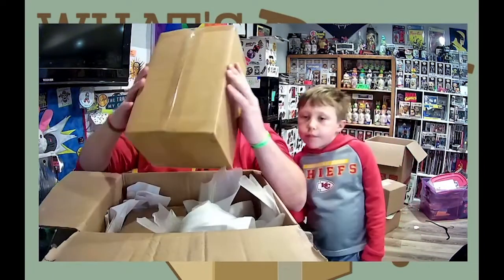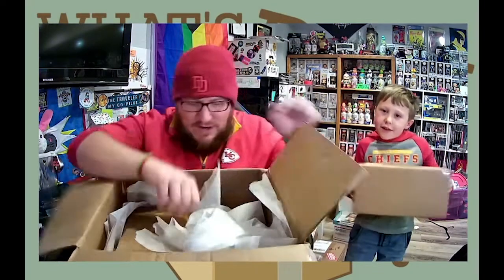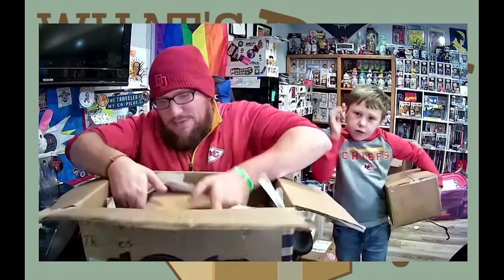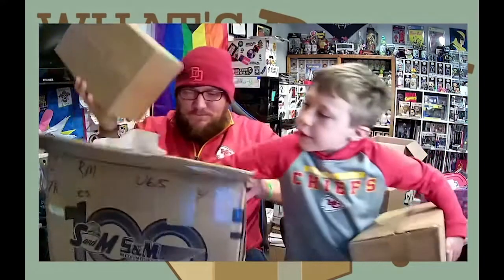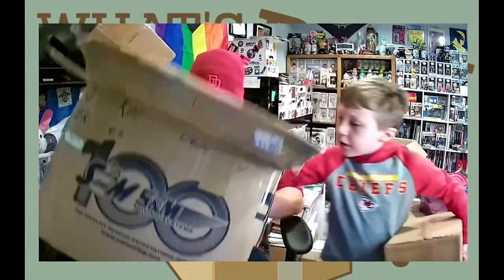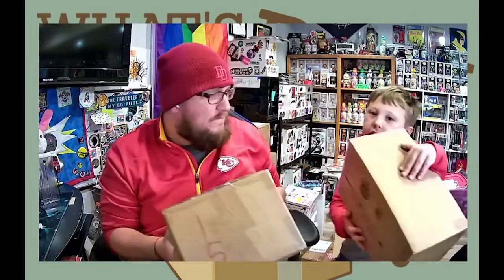We have box number 40 and box number 15. Is this toilet paper? No, it's not toilet paper. So do you want box 40 or box 15? Toby picks one. Do you want to open all yours at once or should we take turns? Take turns.